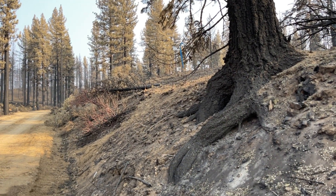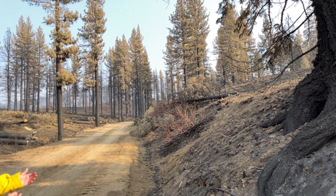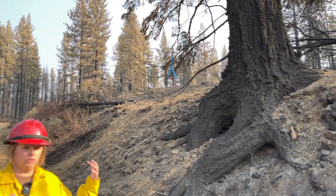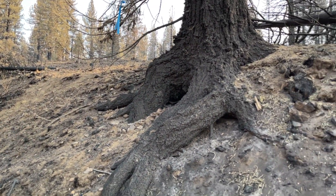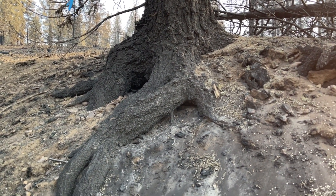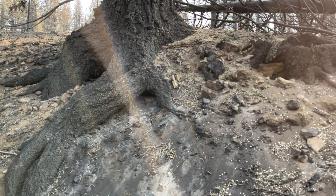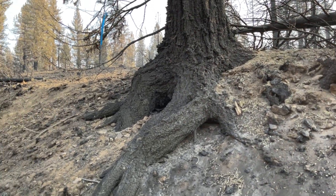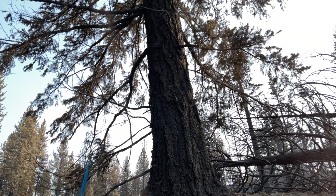So here we've got a tree that's still standing. It has a blue flag on it, which means it's been marked for removal — we're just waiting for hand crews to come fall it before it can be loaded. This is obviously a hazard tree; you can see the roots have been burnt out, making them very unstable. On a bank like this, the second we get a stiff breeze it could topple into the road and block it or impact anyone on it at the time.